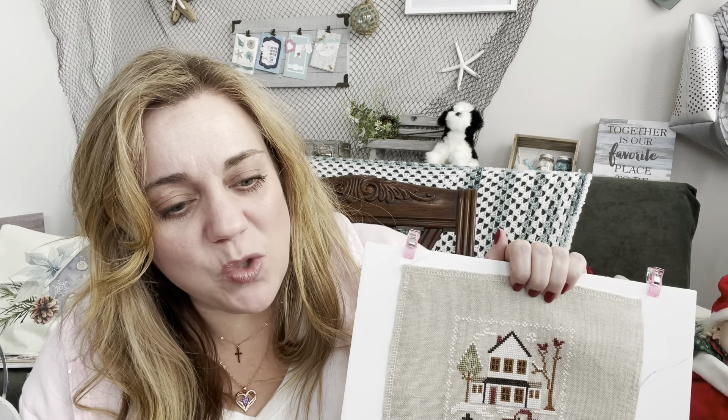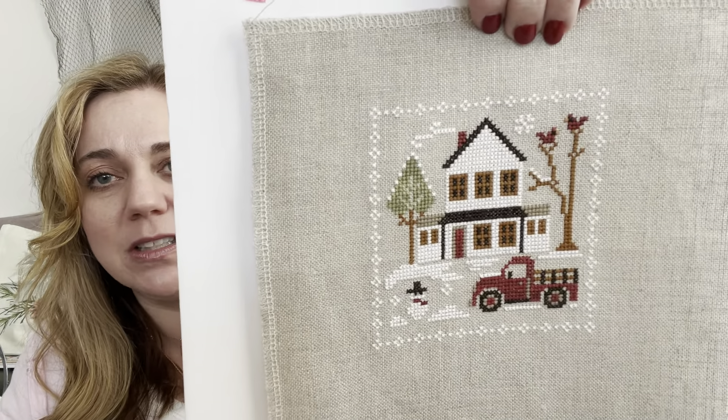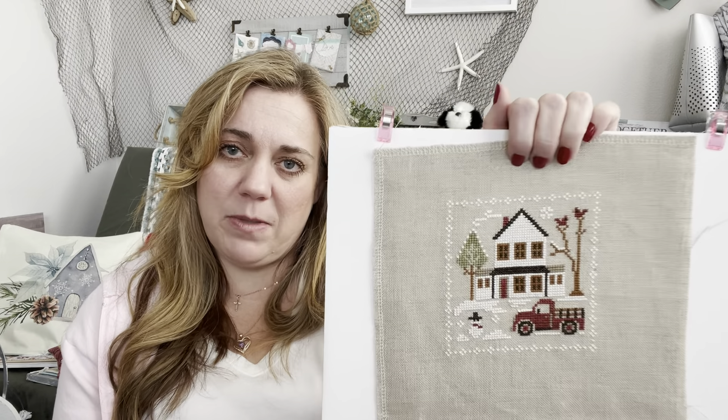My next finish is Grandpa's Truck from Little House Needleworks. I absolutely loved this pattern — it was my first time using linen and I struggled with it, but I've since learned things that would help me if I did it again. I love the whole series. I'm thinking about redoing all of them together as one piece, but doing something twice isn't always fun, so we'll see.